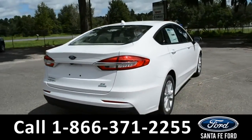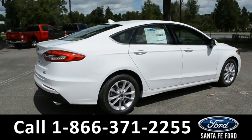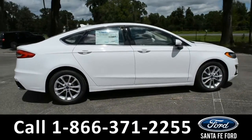For more information about this vehicle, give us a call at the number below, or visit us at our website, www.santafeford.com.